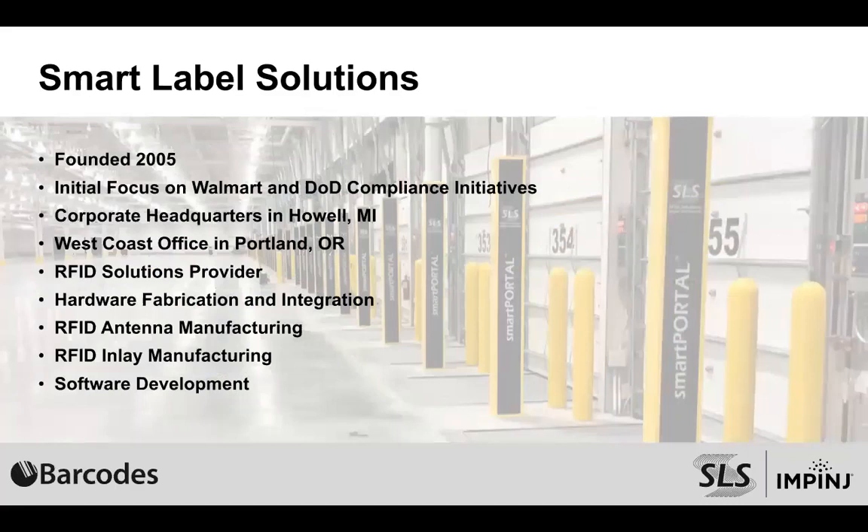Hello everyone and thank you Todd. Again this is Jeff Hudson, I'm the president of SLS. Quick overview: we were founded back in 2005, fully focused on RAIN RFID. Our initial focus was helping customers comply with what Walmart and the Department of Defense wanted to do back in those days. We're headquartered in Howell, Michigan, where our manufacturing facilities are, and we also have West Coast operations in Portland, Oregon with testing labs and sales offices. Over the last 15 years, the technology has improved greatly, costs have come down, and now instead of helping people comply, we're delivering solutions that end users want to implement because of the return on investment.